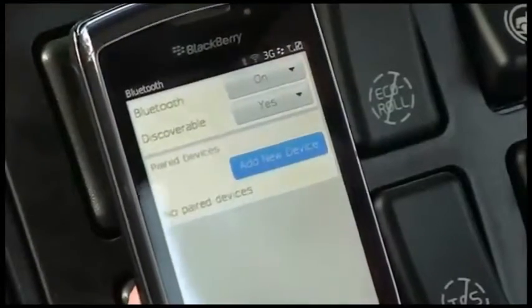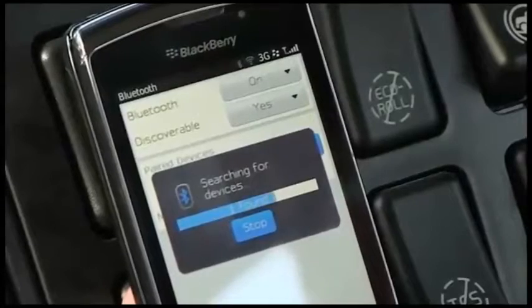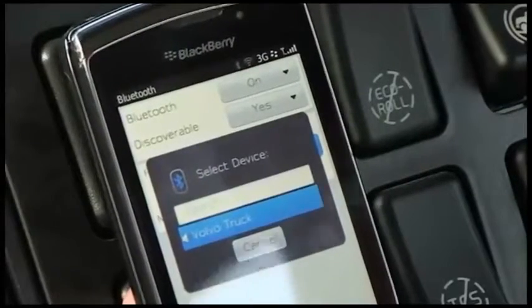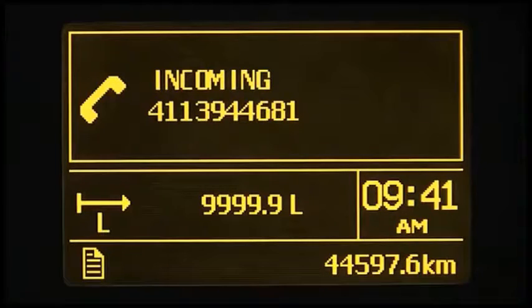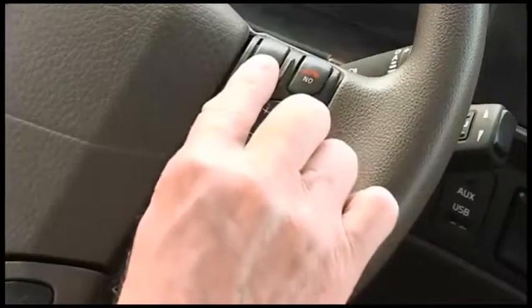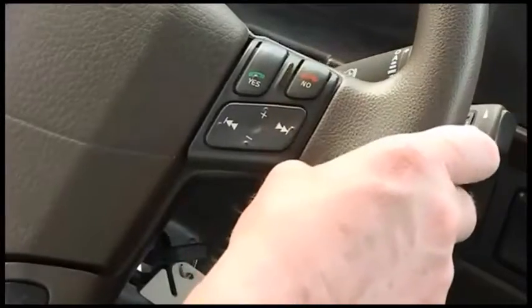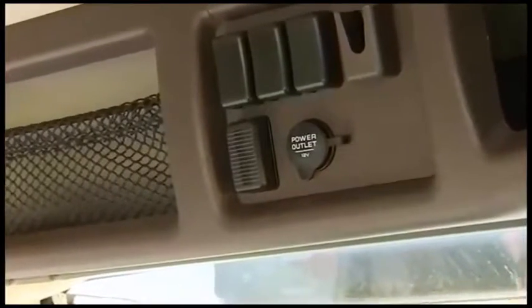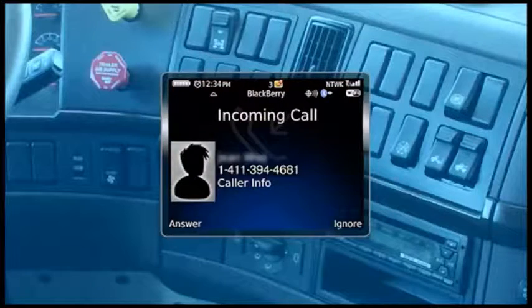Volvo's standard equipment radios include the ability to connect a Bluetooth phone for hands-free operation. Once initially synchronized, the phone automatically syncs with the truck every time it's inside the cab. When a call comes in, the DID displays the incoming call information and the audio volume automatically mutes. The optional steering wheel with radio controls can answer and disconnect calls. When finished, the audio source volume returns to normal. Hands-free communication is supported by a microphone in the overhead console. If the radio lacks steering wheel controls, use the mobile phone controls to answer and disconnect.